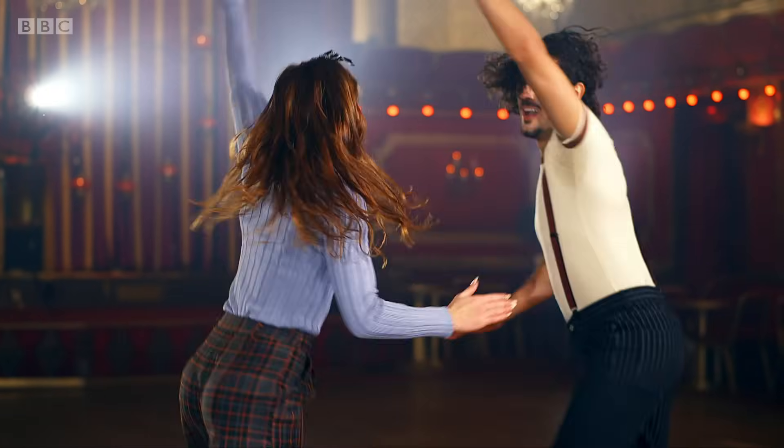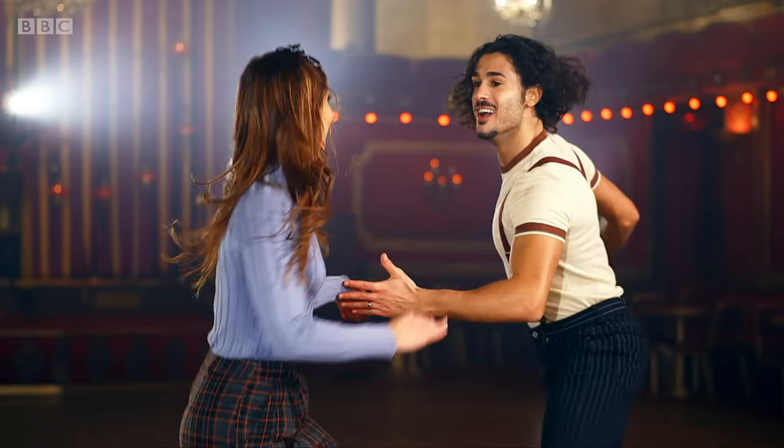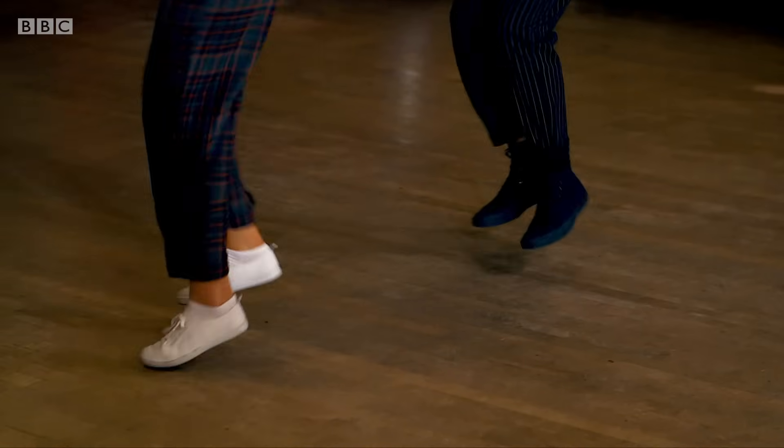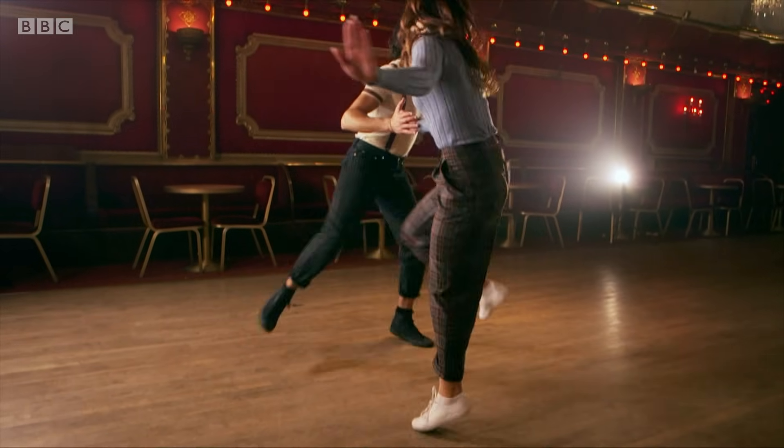This is the Lindy Hop-A-Thon. The Lindy Hop is a fusion of different styles, mainly jazz, tap and the Charleston. And just like those dances, it's upbeat, unpredictable and hugely entertaining.